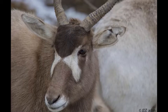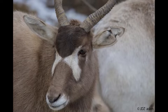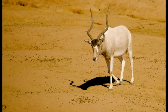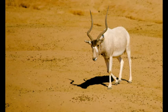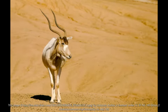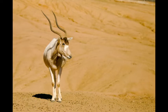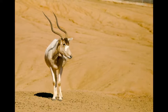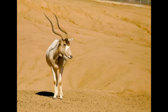Both male and female addax have horns and a patch of brown hair on their foreheads which forms an X shape over their nose — one of their really cool characteristics. Their horns have two to three twists and can reach a length of 120 centimeters in males and 80 centimeters in females. Between the horns are long black hairs that end in a short mane on their neck.